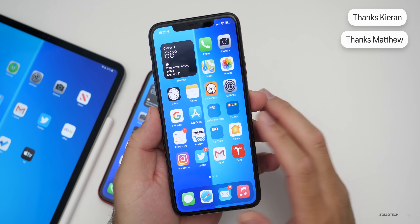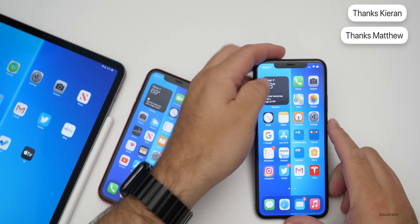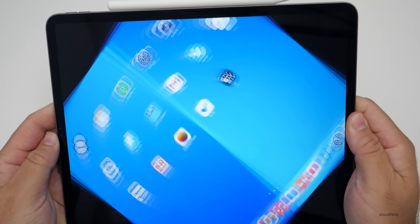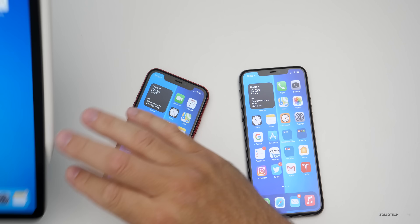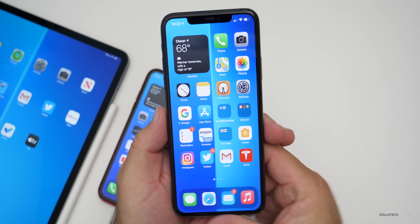That's everything I could find new, along with the help of Kiernan and Matthew — thanks very much for that. There are no additional updates specific to the iPad — iPadOS 14.2 basically gets the same thing, but no additional updates beyond what the iPhone gets.